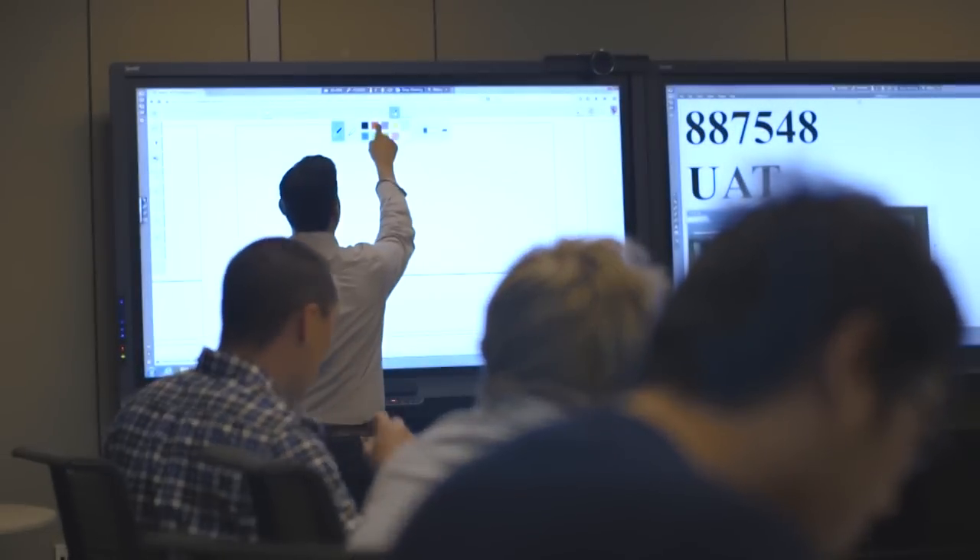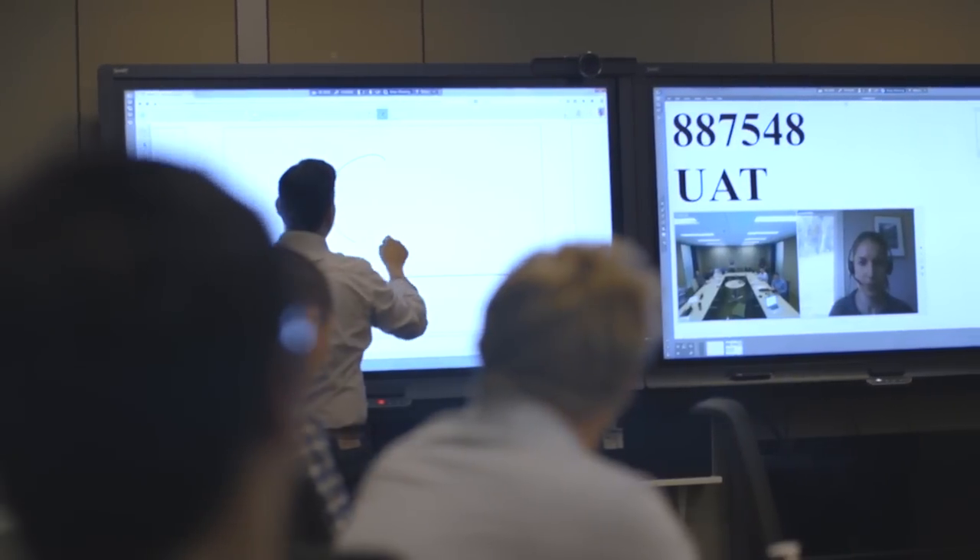It's a great feeling when you go on those site visits and see the software you created actually in action, seeing students engaged with what they're learning.